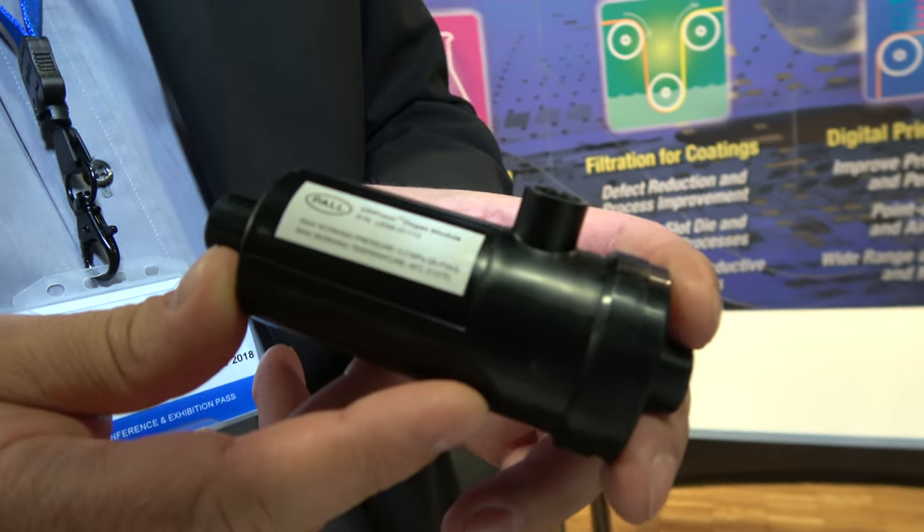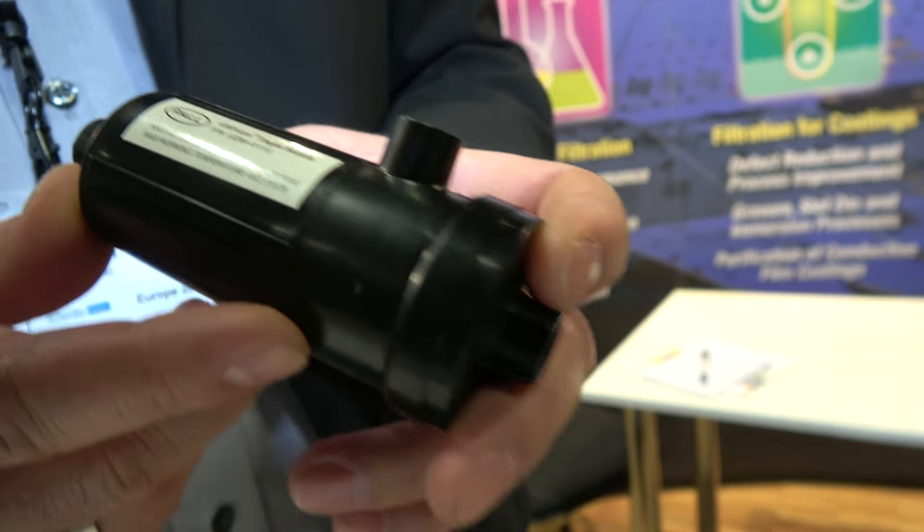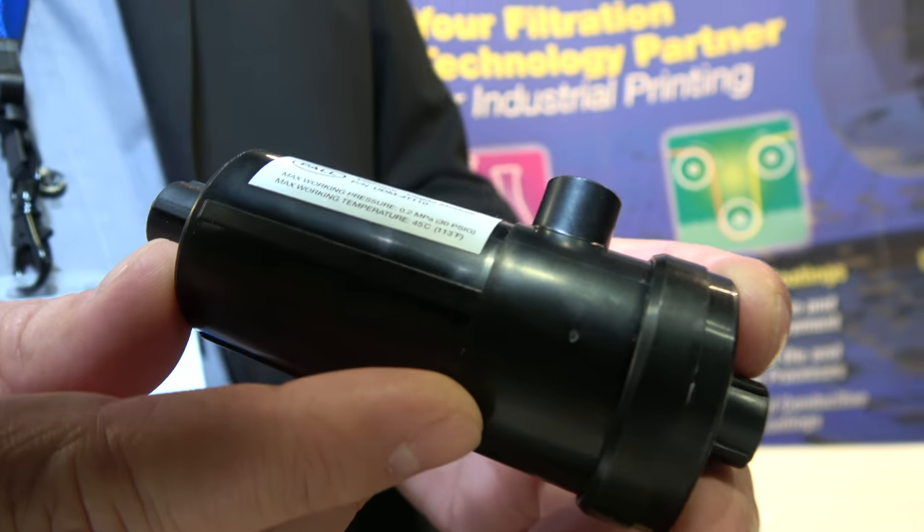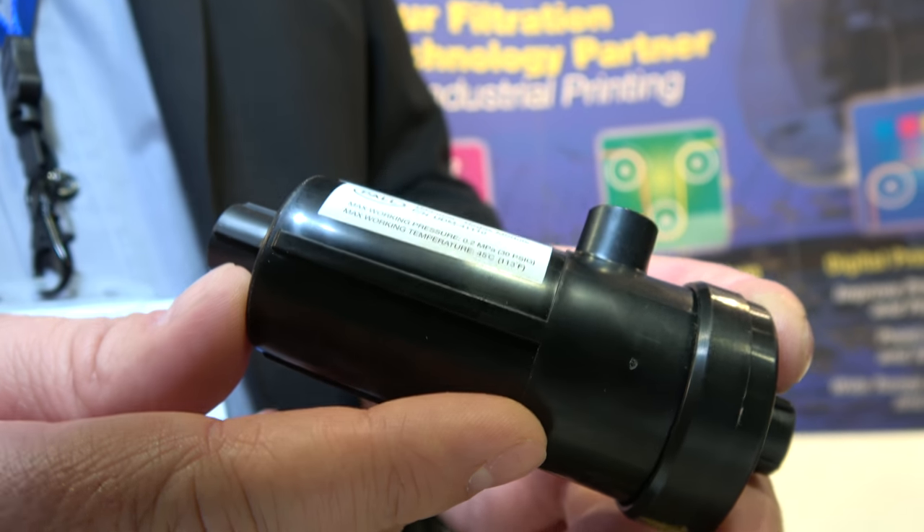You have all kinds of technology you're sharing around here. This is our new degasser for ink degassing. It typically operates onboard of an inkjet printing system in a range of 50 to 300 milliliters per minute.